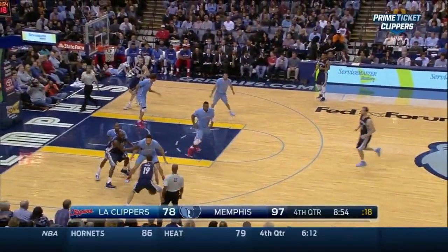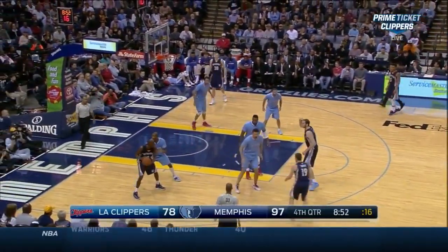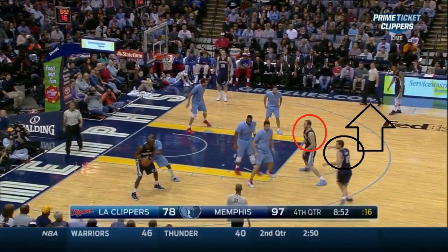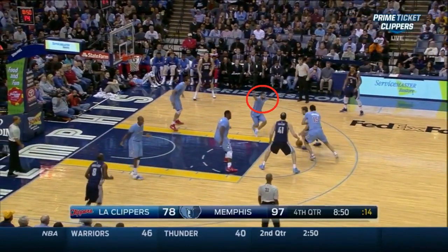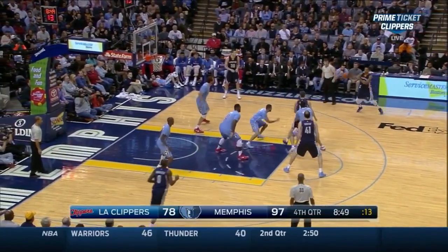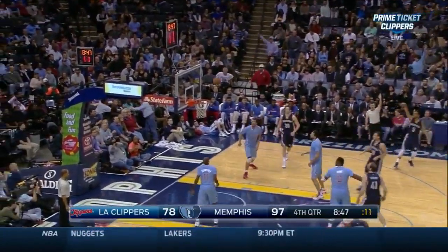Watch how Beno Udrick will pass it into the post, then receive a flare screen, and this gets him open. Off of this he can dribble drive, and Jordan Farmar commits a mistake by helping one pass away off a good shooter in Courtney Lee, and he makes him pay.